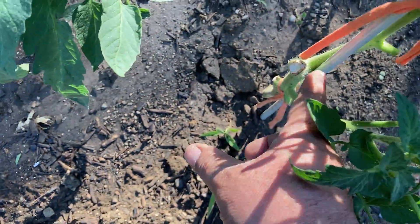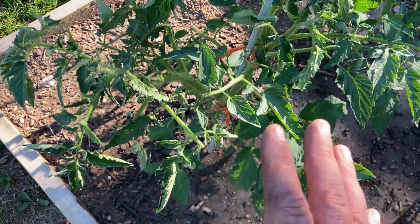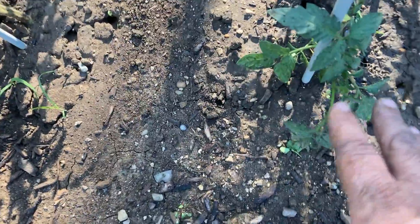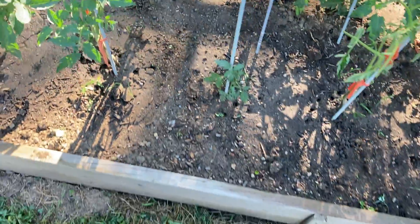I had to cut off the main stem and just let the sucker grow out. This one I pruned back about a week ago and it's coming back. The rest of these will come back too. This one really had a lot of damage — I had to prune it down to the very bottom sucker and let that grow out and become the main plant.